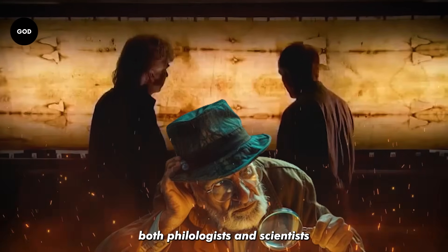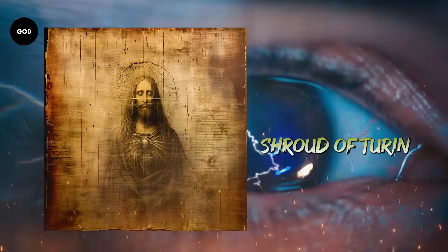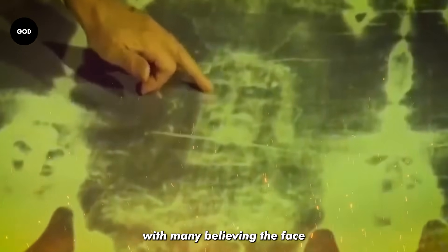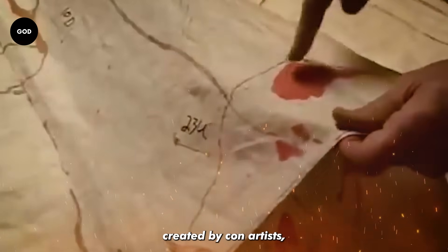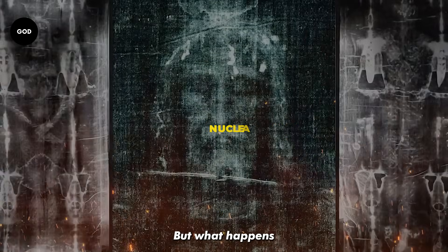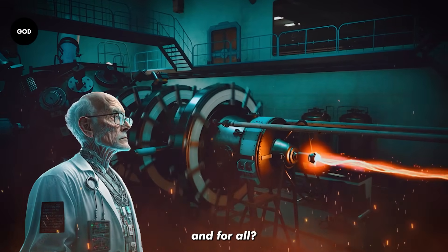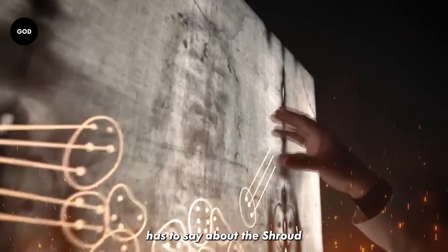If there is one mystery that's fascinated both theologians and scientists around the world equally, it would have to be the Shroud of Turin. The Shroud, with its mysterious origins, was discovered to bear the imprint of a man who seemingly died from crucifixion, with many believing the face to be that of Jesus. But what happens when a nuclear engineer with over 40 years of experience uses the latest technology to settle the matter once and for all? Let's find out what Bob Rucker has to say about the Shroud of Turin.